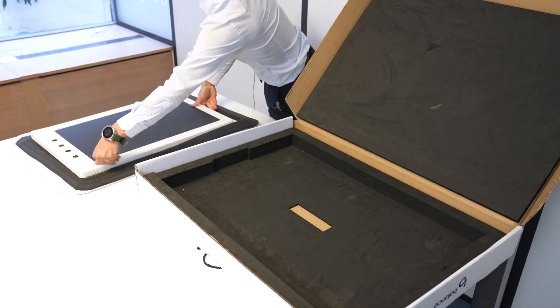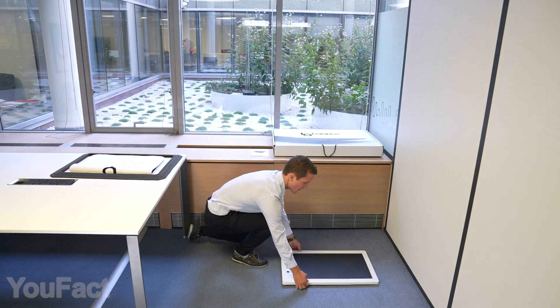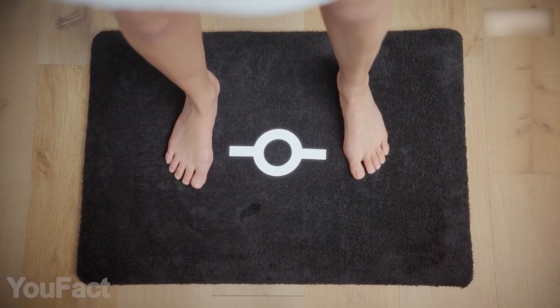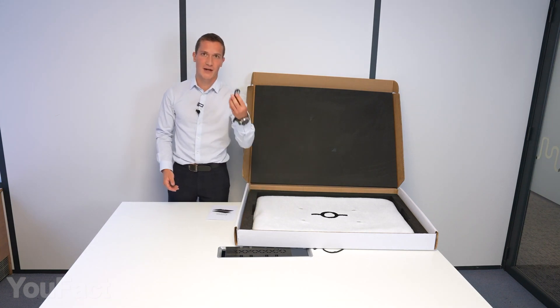Setting this thing up is extremely easy — put the device on the floor, then add the foam border and lay the mat on top. The mat comes in several different colors, and you only need to charge it once a year or so.